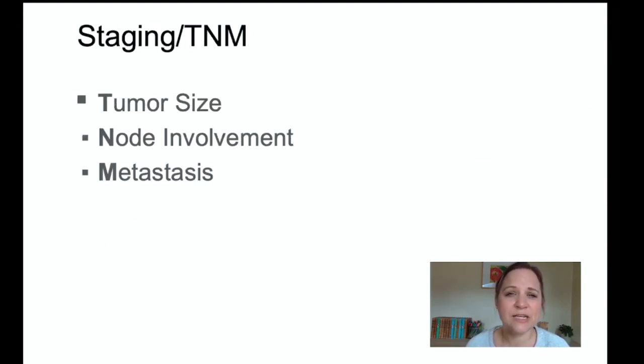Cancers are staged using TNM: T for tumor size, N for node involvement, and M for metastasis. The bigger the tumor, the bigger the T number. Node involvement means the cancer has spread to the lymph nodes — those filter areas throughout the lymph system. If cancer spreads into the lymph system, it can go anywhere in the body, and the first sign would be node involvement close to where the tumor was.